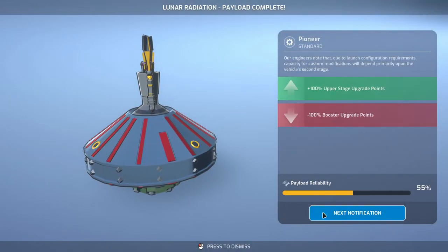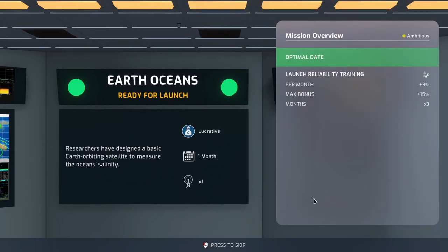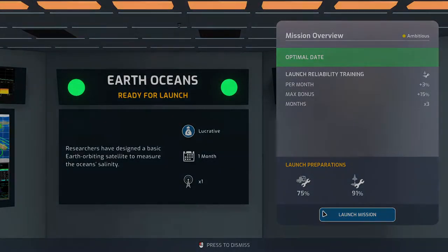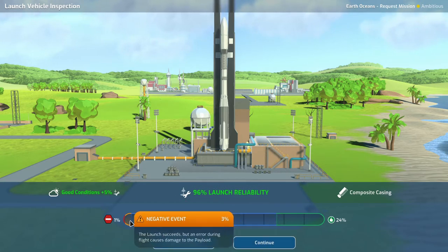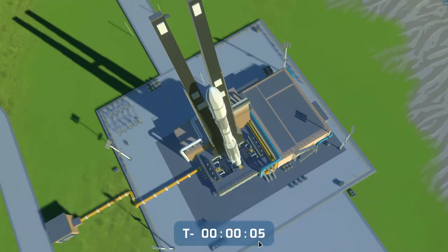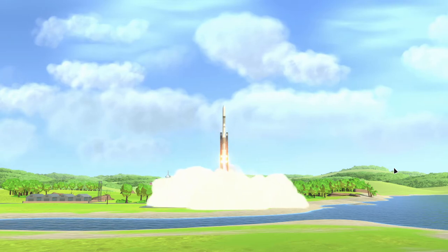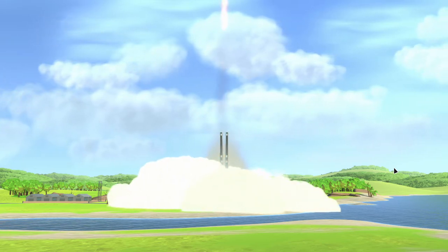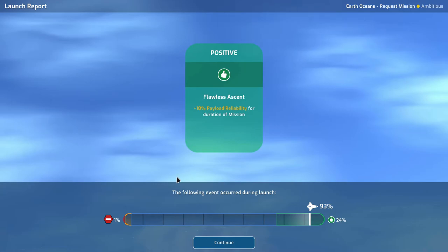Lunar radiation payload is complete: plus 100% upper stage upgrade points, minus 100% booster upgrade points. We're doing Earth's Oceans — our lucrative mission. 91% launch reliability. Good conditions, plus 5 — only 1% chance of critical failure and 3% chance of negative events. Let's go! We have cleared the tower — going up, not blowing up. Fantastic! And we actually get a positive event: flawless ascent — plus 10% payload reliability for duration of mission.